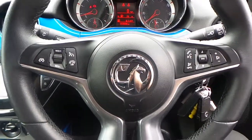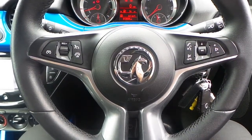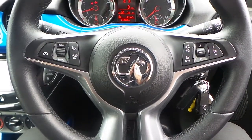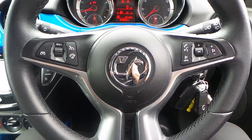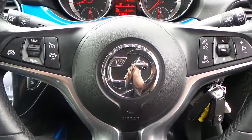If you would like any more information on this 14 plate Vauxhall Adam 1.4 Jam finished in blue, please contact us here at Pentagon Vauxhall in Rochdale. Thank you very much for viewing.